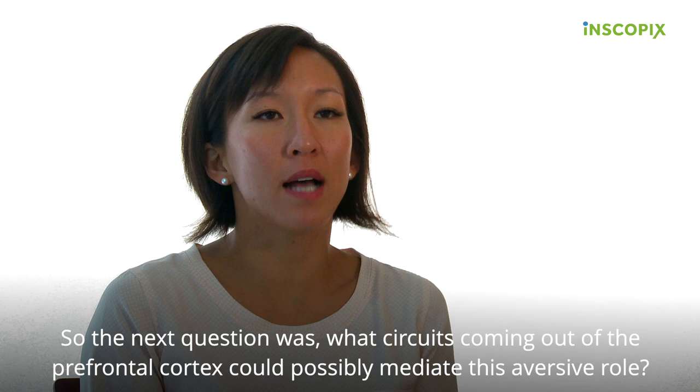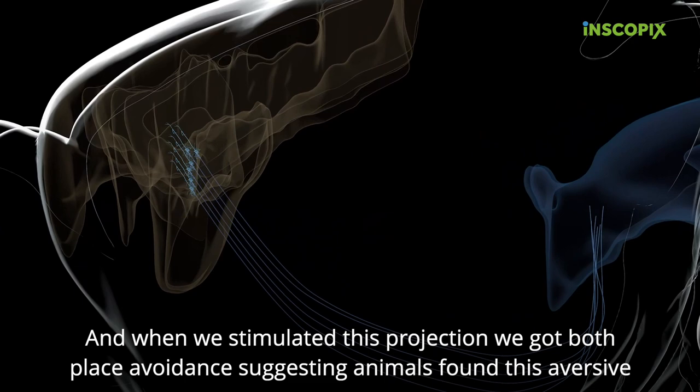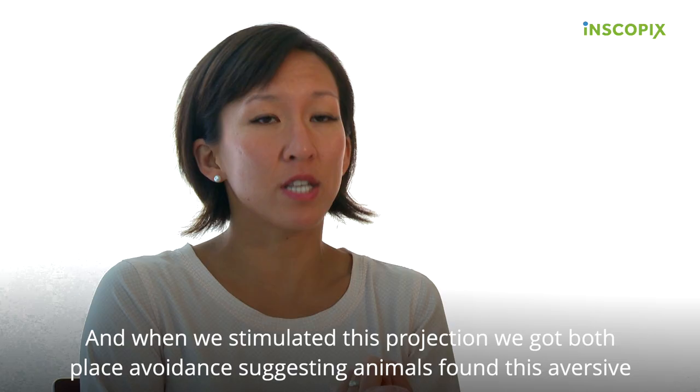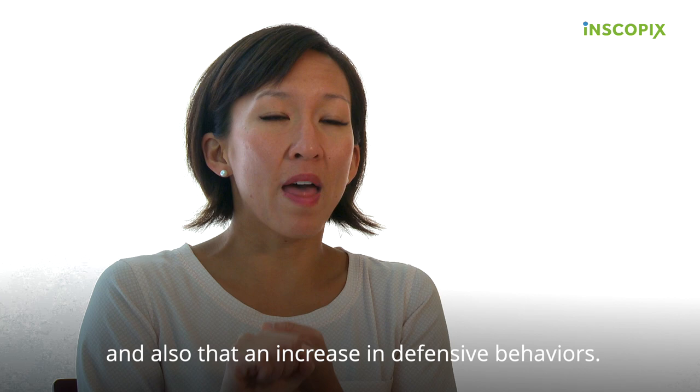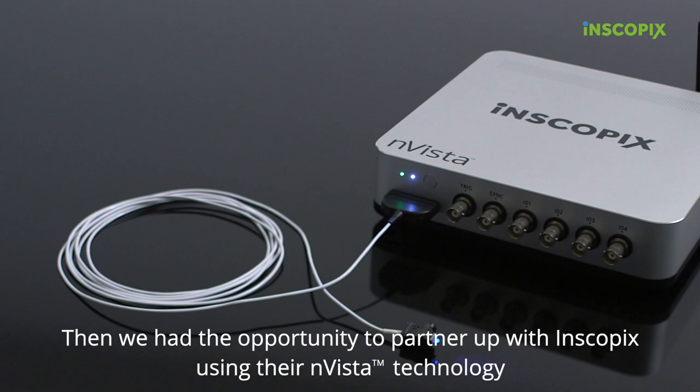So the next question was, what circuits coming out of the prefrontal cortex could possibly mediate this aversive role? We identified the prefrontal cortical projection to a brainstem region called the periaqueductal gray as an important projection. When we stimulated this projection, we got both place avoidance, suggesting that animals found this aversive, and also an increase in defensive behaviors.